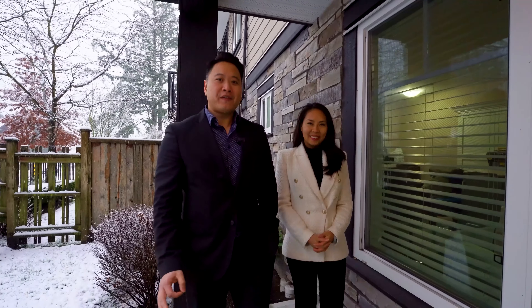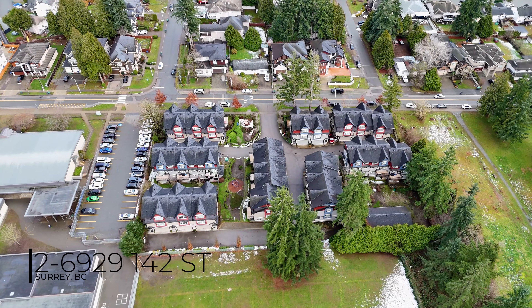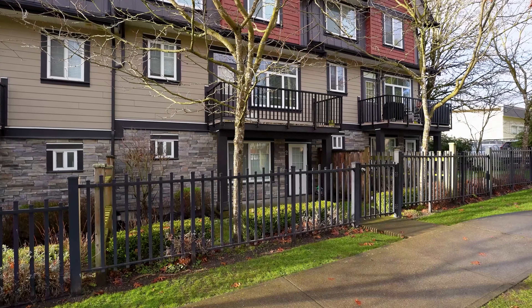Hi, it's Denise Mai. And I'm Jim Pham. Welcome to your new home, a perfect haven for your growing family. Today, we're excited to showcase this beautiful townhome and its unique features that combines modern living and family-friendly comfort.